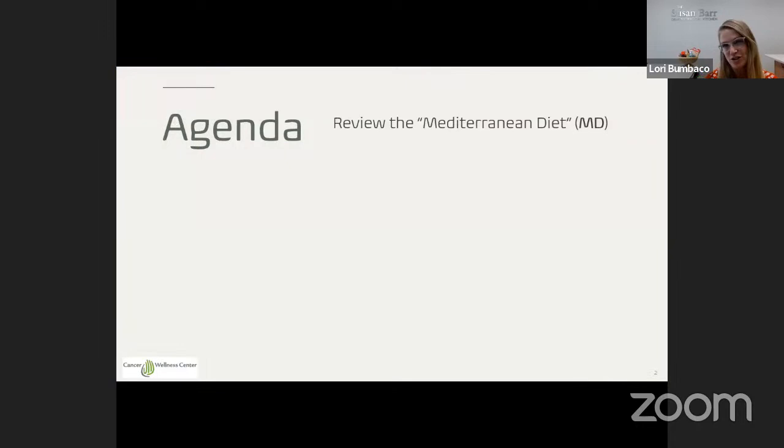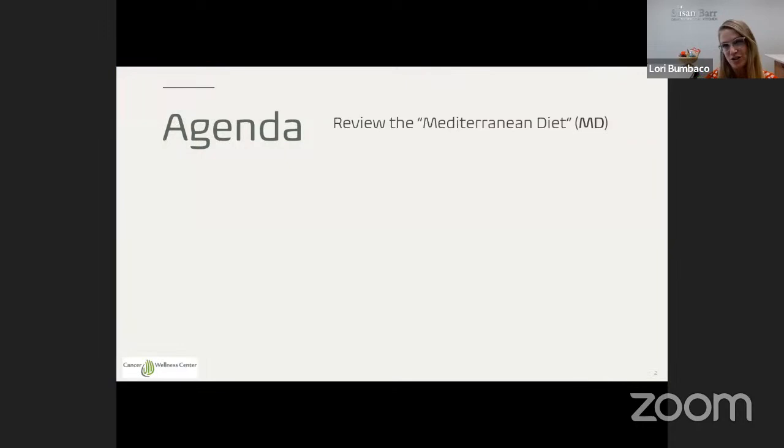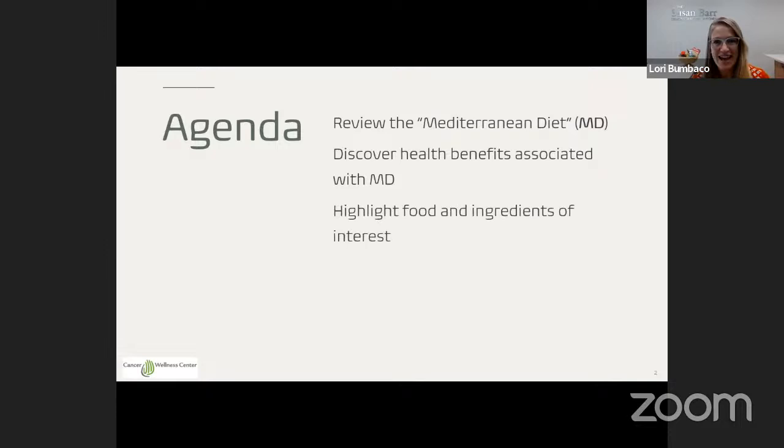Here is the presentation all about the Mediterranean diet. I'd like to help introduce you to some of the concepts. First, I want to start with a review: what is the Mediterranean diet all about? When you see the initials MD, that's what I'm referring to — Mediterranean diet. I want to dive deeper into the health benefits, and more specifically the cancer-protective benefits shown through research. We'll also highlight special foods and ingredients of interest.